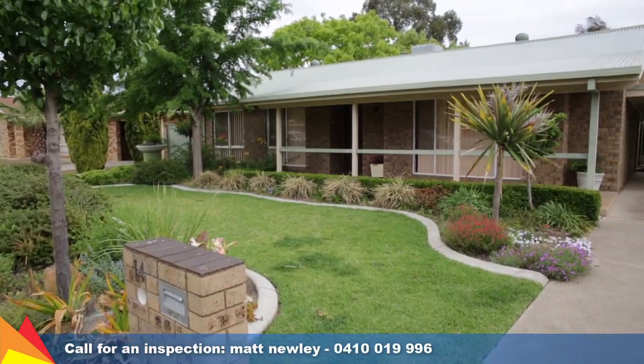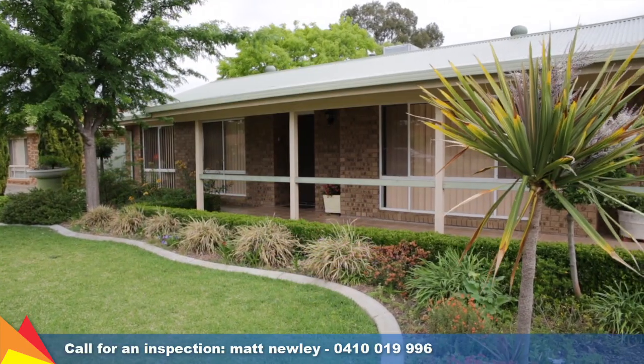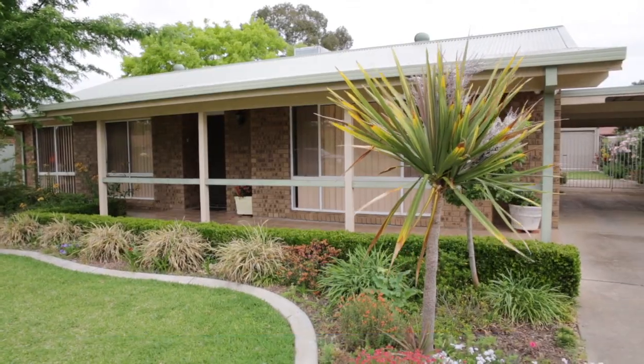Located a short distance to Lake Albert shopping centre, public transport and schooling. No work is required — move straight in. Call me today to arrange an inspection.